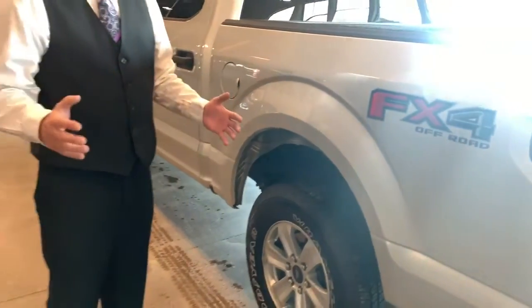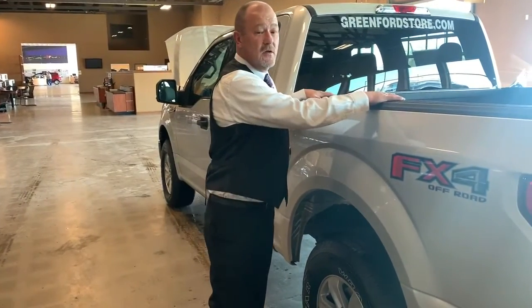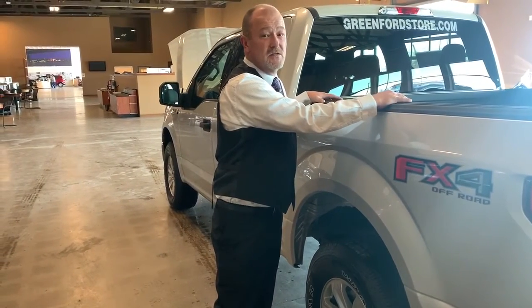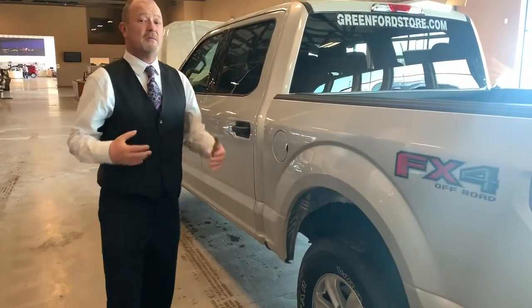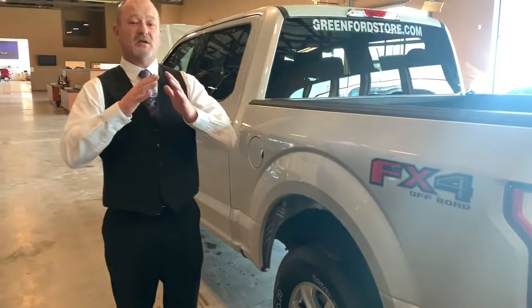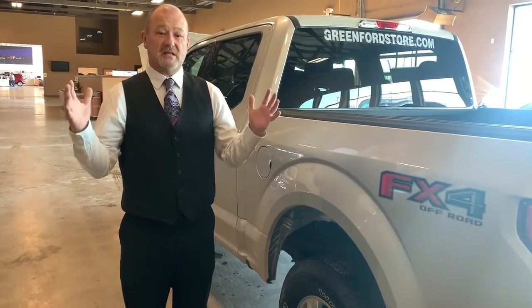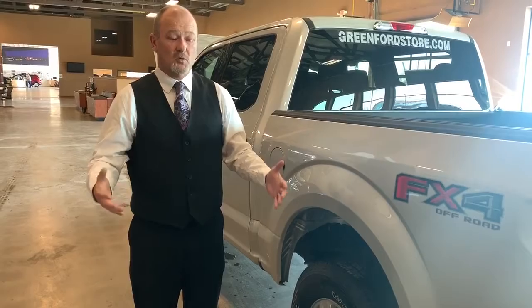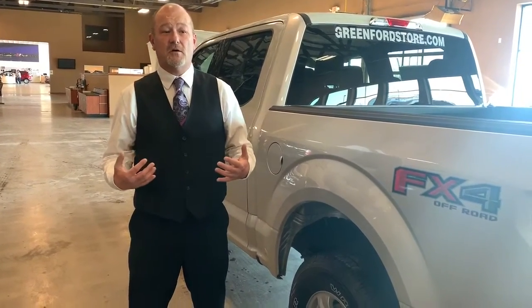As we look underneath here, you're going to see long leaf springs — the longest in the industry. That gives you more payload: in the back of this truck you can haul 2,050 pounds. It also gives you more towing capability. Ford has brought their shocks to the exterior part of the frame to give it more of a stance for more payload and more pulling. Like if you put your feet together someone can push you over easily, but spread your feet apart and it's a lot harder.